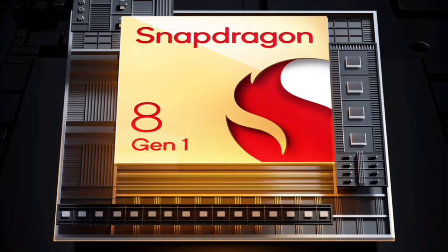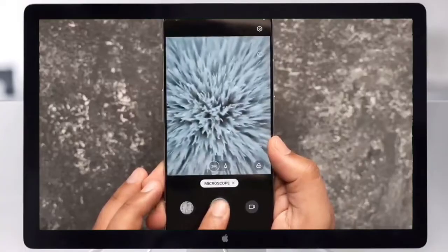The Realme GT2 Pro is powered by the Qualcomm Snapdragon 8 Gen 1 processor. It supports 5G bands with dual 5G support, making it well-suited for India's 5G network.